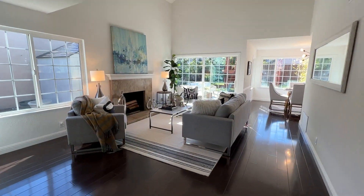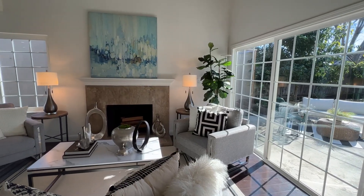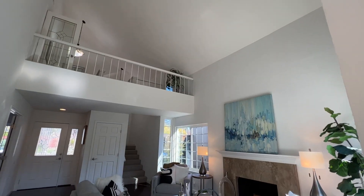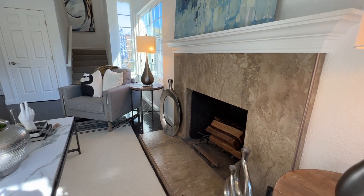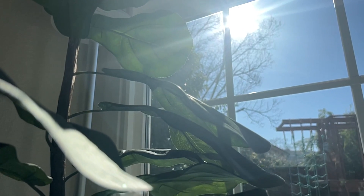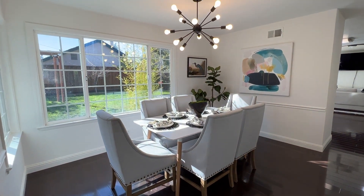On the interior, find the perfect blend of elegant finishes and modern updates. The spacious living room features an impressive two-story vaulted ceiling, a cozy fireplace, and an abundance of natural light. Just past, a separate dining room is perfect for hosting formal gatherings.